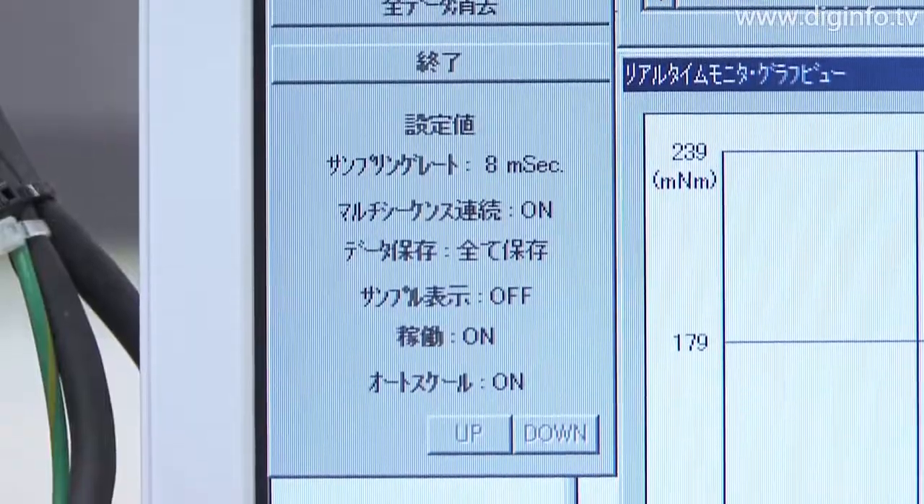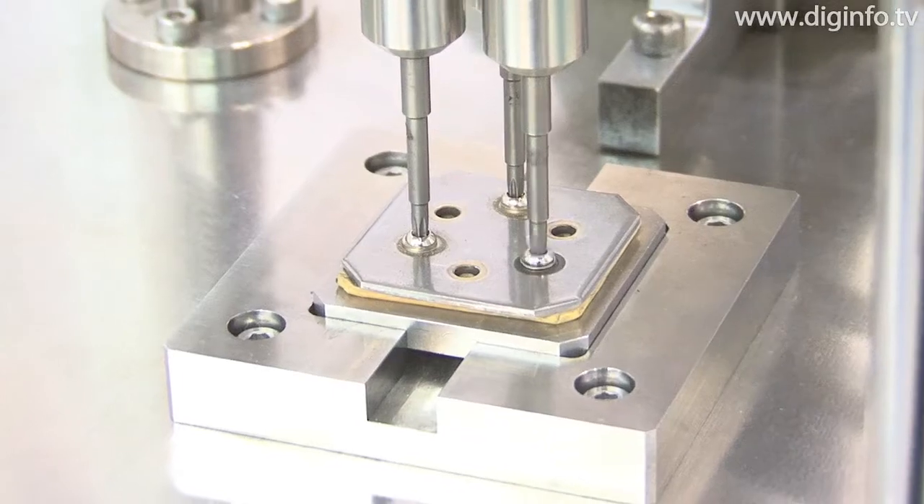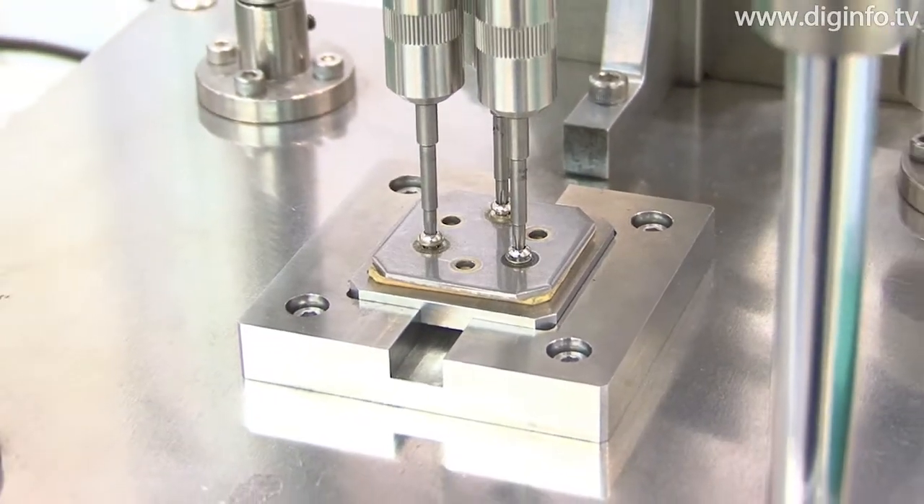The torque driver can also be customized to various settings or preset to multiple settings, and comes with an interface for connecting to an external PC or sequencer.